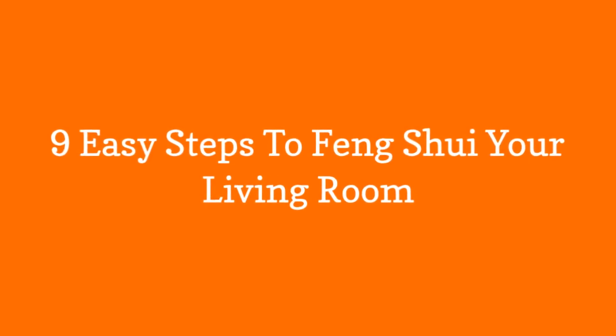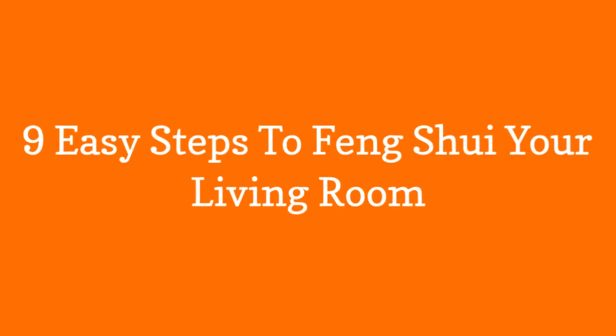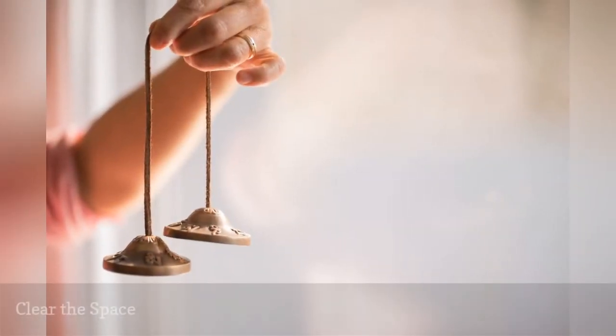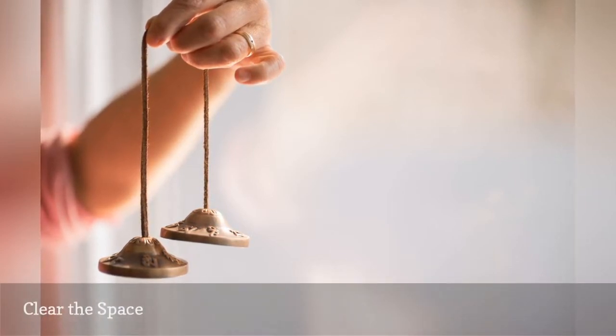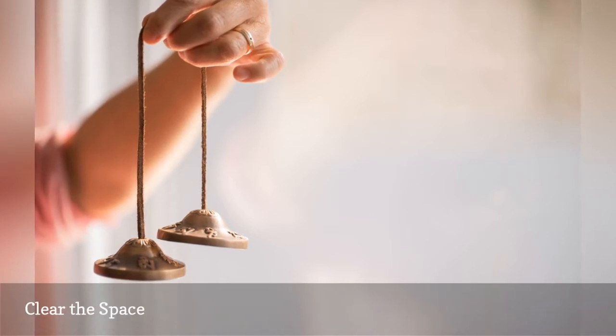9 Easy Steps to Feng Shui Your Living Room. Space clearing is always an important step in creating good feng shui. The living room is especially important to space clear often because it's one of the more public areas of the home.